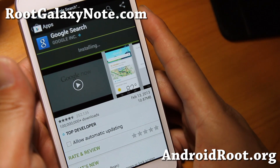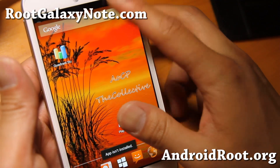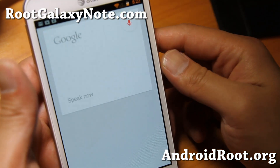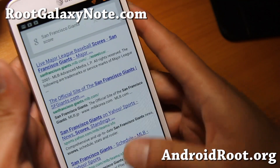Let me show you that real quick. Here on the go, updating Google Search — it should be working now. Installed. There you go, now it's working fine.